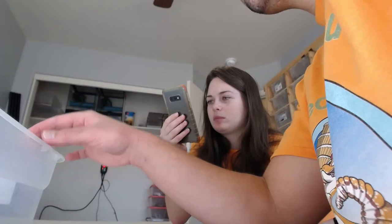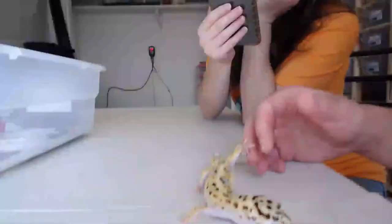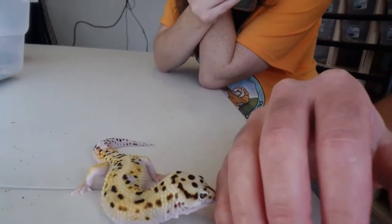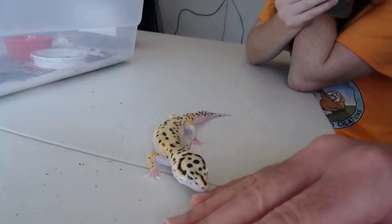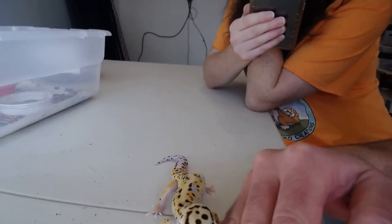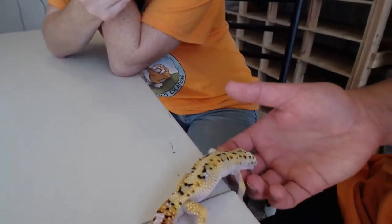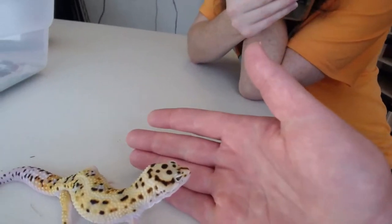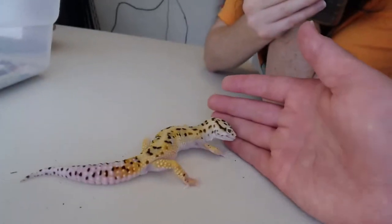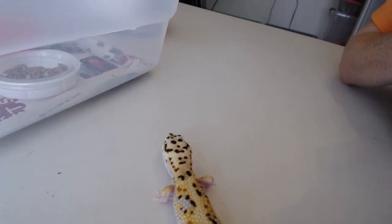Now we're going to go over to a Bold White and Yellow bloodline. This guy's got a bunch of different coloration going on. He is a White and Yellow morph that came from a Bold Striped mom. He didn't inherit the stripes, but he definitely inherited the bold pattern. He kind of has a smiley face on the top of his head — actually two smiley faces! He has very nice orange hues, green hues, and yellow hues. White and Yellow is a genetic trait.